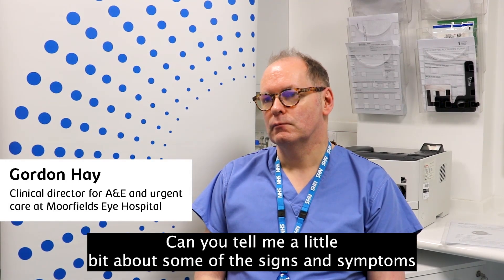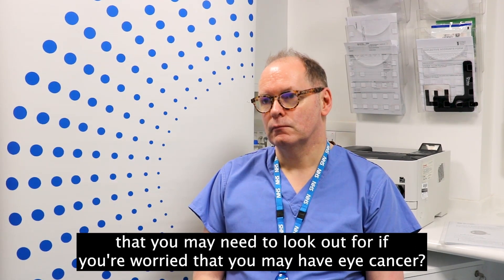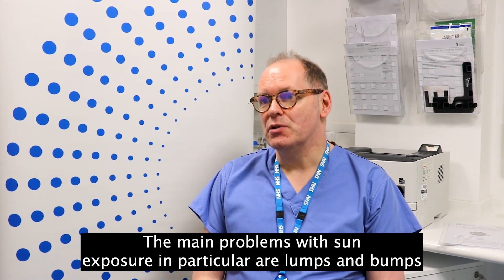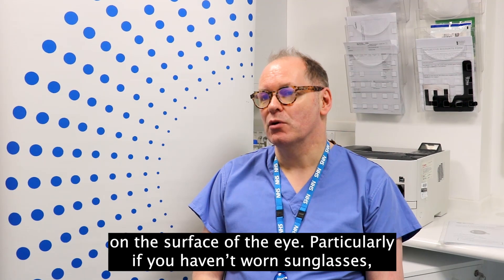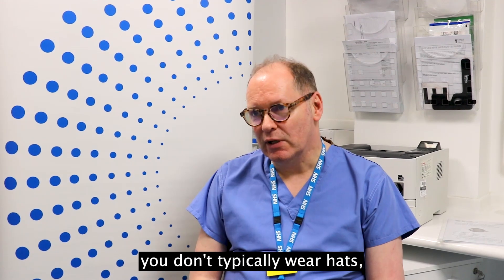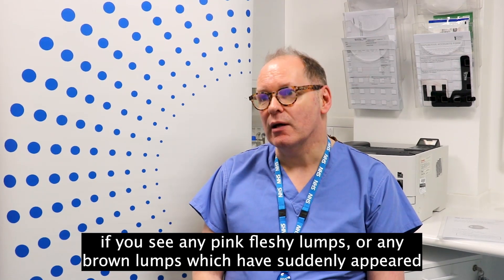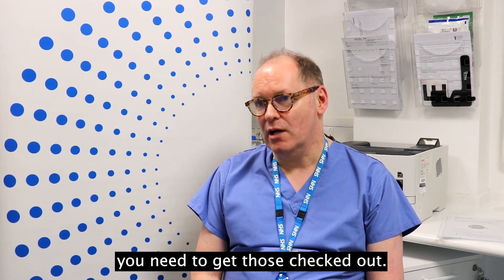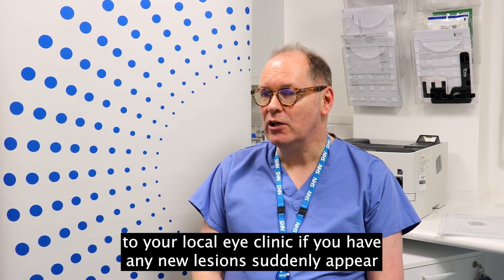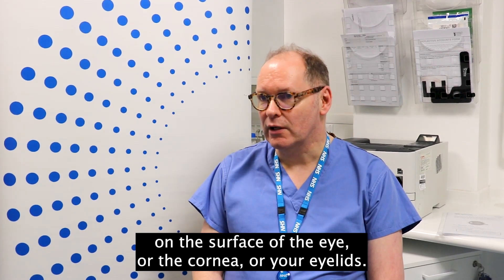Can you tell me a little bit about some of the signs and symptoms that you may need to look out for if you're worried that you may have eye cancer? The main problems with sun exposure in particular are lumps and bumps on the surface of the eye, particularly if you haven't worn sunglasses or hats. If you see any pink fleshy lumps or any brown lumps which have suddenly appeared, you need to get those checked out. See your optometrist and get a referral to your local eye clinic if you have any new lesions suddenly appear on the surface of the eye, the cornea, or your eyelids.